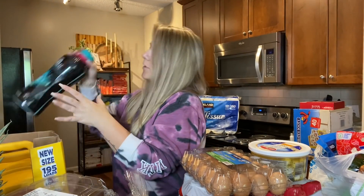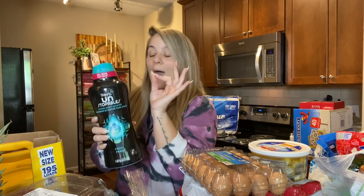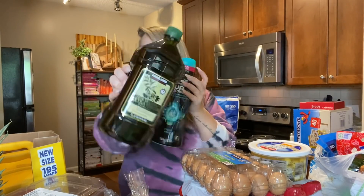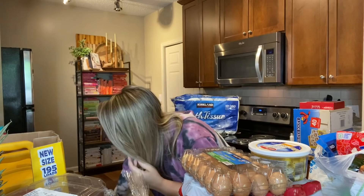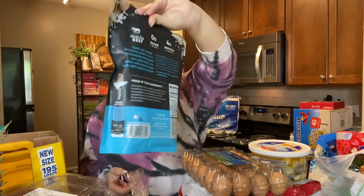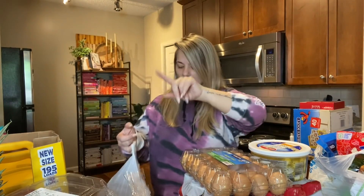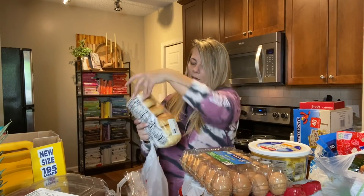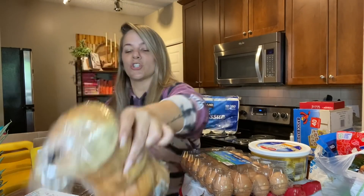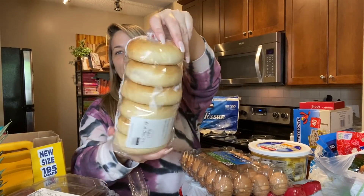Got one large Downy Unstopables — I love these, they make your clothes smell absolutely amazing. Also picked up a big thing of extra virgin olive oil. Cayman loves these mini grass-fed beef sticks — like little beef jerkys — so we grabbed two. And two things of plain bagels, which we use for breakfast bagels all the time.